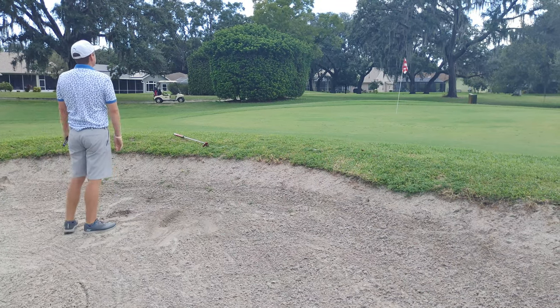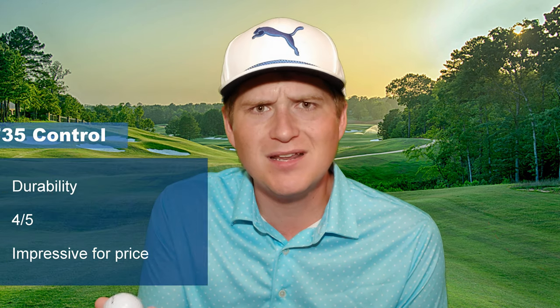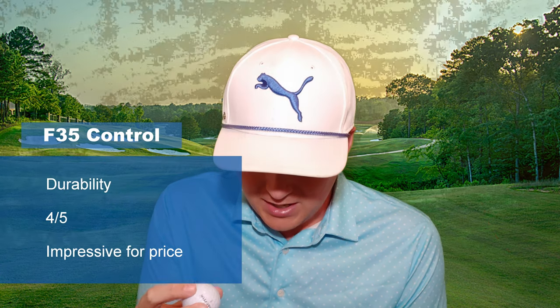Durability is a big part of any budget ball review — a lot of budget balls, like the Costco ball a few years ago, suffered from poor durability. After roughly three rounds with this ball — banging it off trees and cart paths — there are a few scratches and nicks, but nothing that affects performance. Importantly, there are no chips or rips in the seam. For $27.99 a dozen, where budget balls usually sacrifice durability, I'm genuinely impressed. It holds up well.